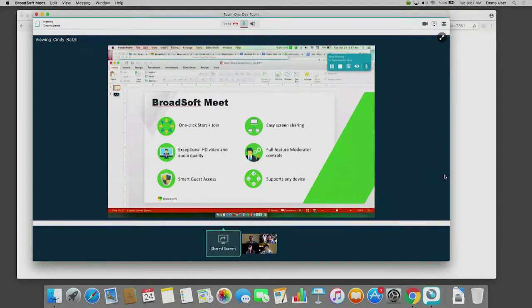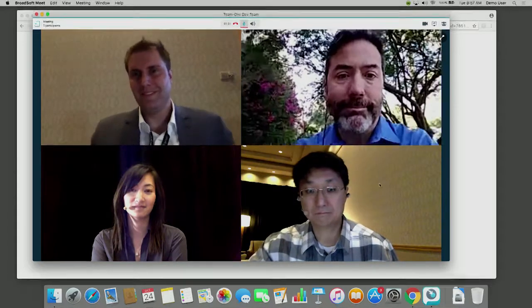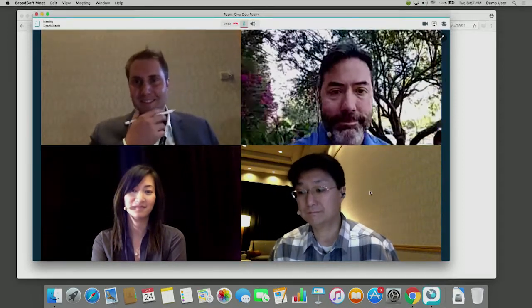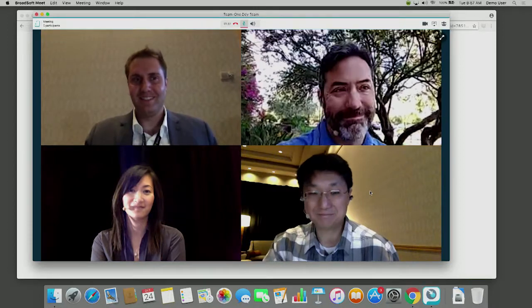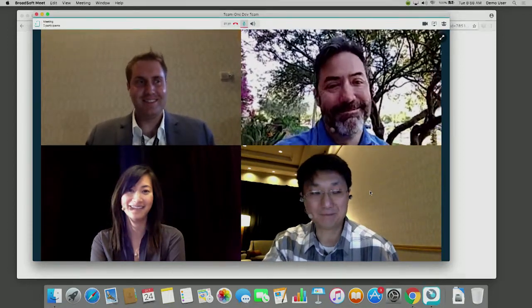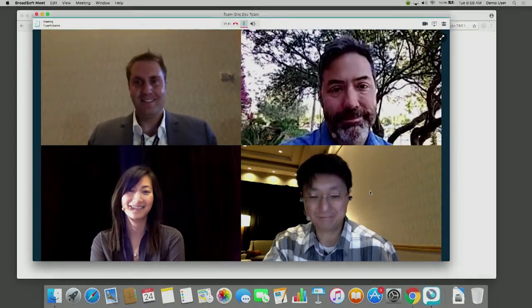There's screen sharing, moderator controls, and it's a mobile-friendly app. With BroadSoft Meet integrated in Team1, we've really created a more flexible and intelligent way to work. Tony thanks Cindy and notes the HD quality. Rod appears to be having more fun than Tony is on stage. Tony apologizes for barging in and asks what they were discussing before he interrupted.